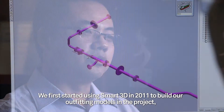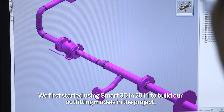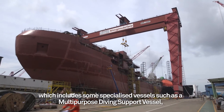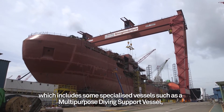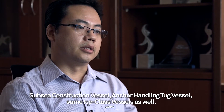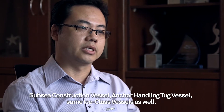We first started using Smart3D in 2011 to build our outfitting models in projects, which include some specialized vessels such as a multi-purpose diving support vessel, a subsea construction vessel, an anchor handling duct vessel, and some S-class vessels as well.